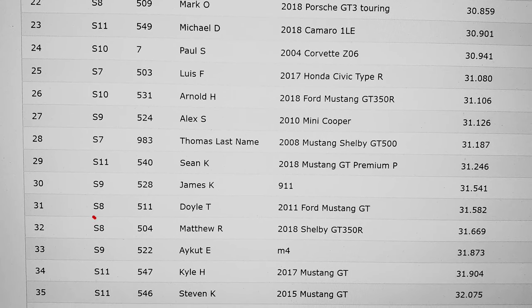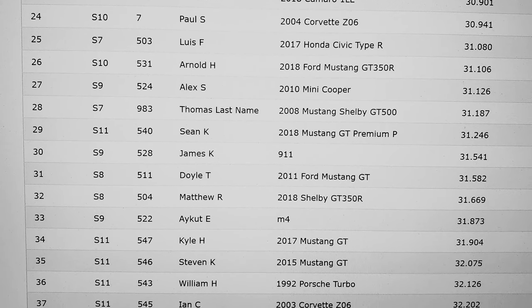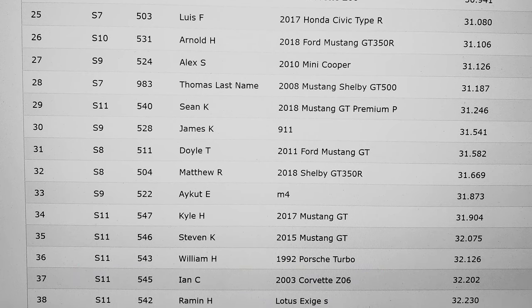There's an interesting one — there's my buddy James911. We can also see there is another Z06 and the Exige S, which is really cool, but it's only at 38th place.